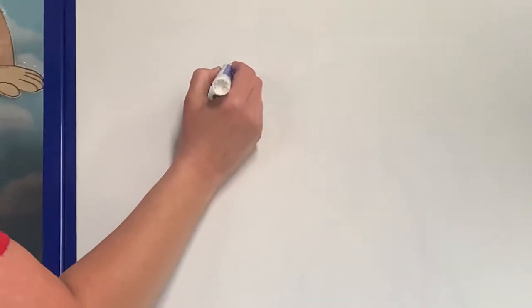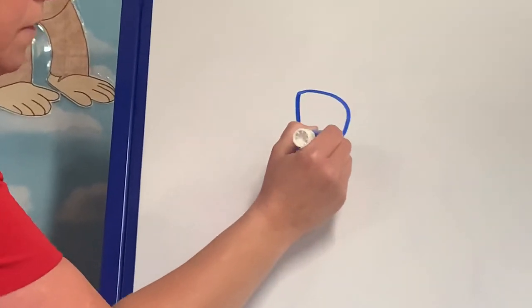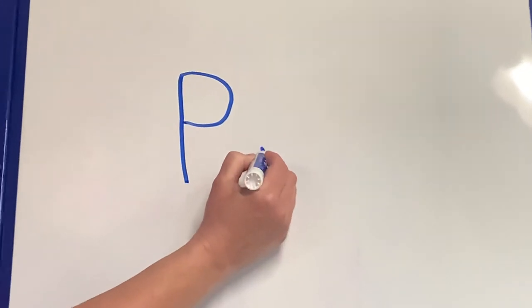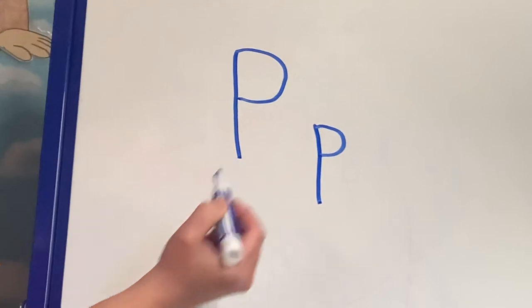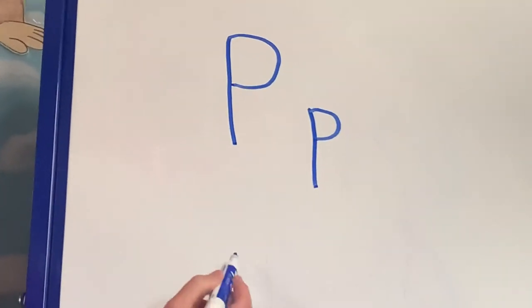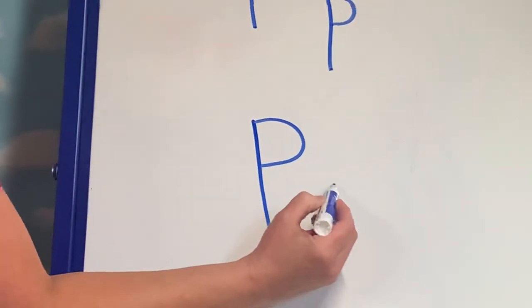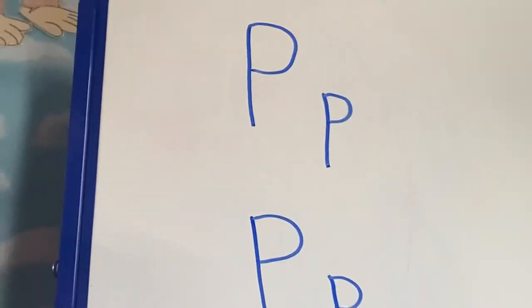All right, let's practice making a letter P. Okay, capital P — we're going to start with the line down, and then we're going to do another curve up here and stop in the middle. That's capital P. Lowercase p — your line's going to go down, and the same kind of motion around to the middle. Capital P, lowercase p. Let's do it again: line down, around to the middle — lowercase p. There you go.